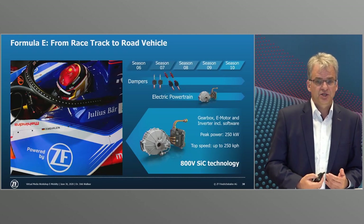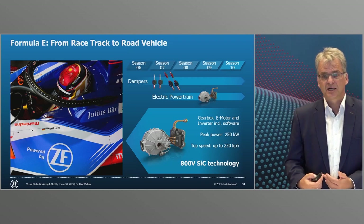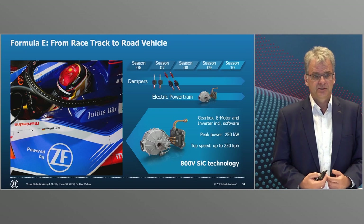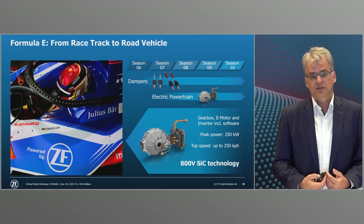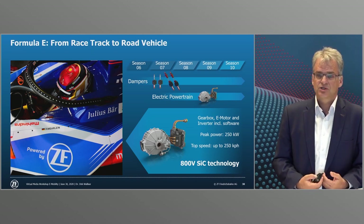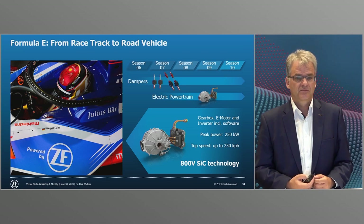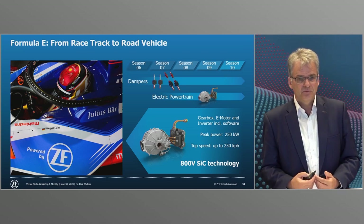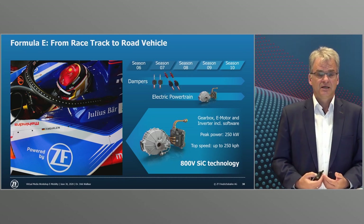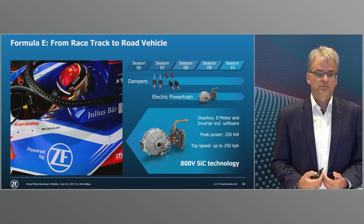A good example for the optimization of overall system efficiency is provided by Formula E, where we have very early on already used silicon carbide in these systems. There, all teams are on the road with one unit battery with the same amount of energy and battery power. Higher efficiency means being fast and still being able to cross the finish line at the end — it's the utmost competitive advantage.